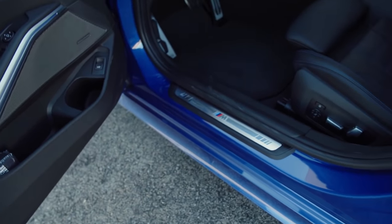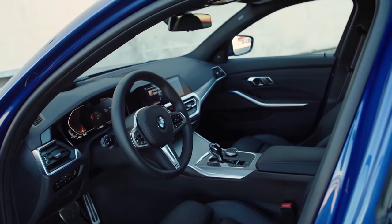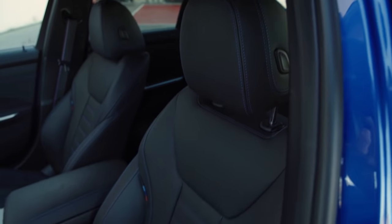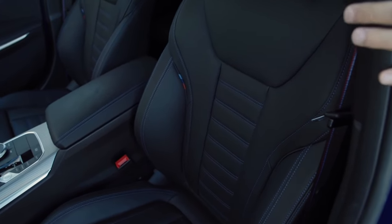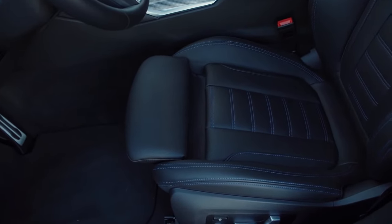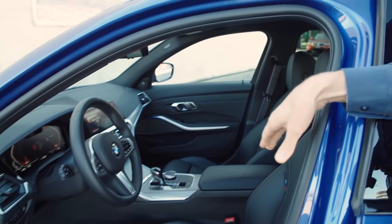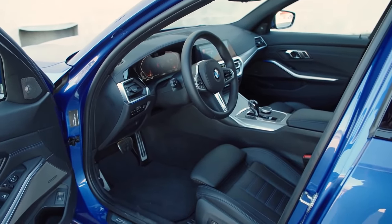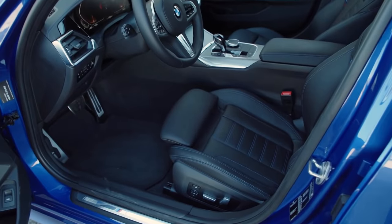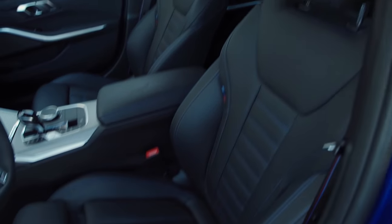The main interior is all new, and this is where it has changed the most compared to the predecessor. The optional sport seats offer more support at the sides and shoulders, while the base seats are also available and likely offer more comfort. Base starts with fabric in Europe; in the US you'll probably get SensaTec. The sport seats come standard in the M340i.